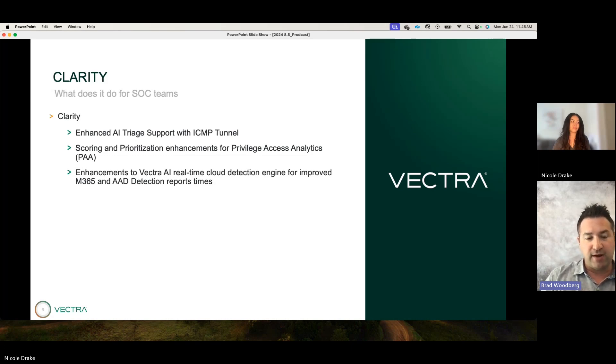The next area is around our PAA detections — this is a family of detections that look for when someone has compromised an account or system and starts using it to elevate their privileges. We got a bunch of customer feedback on how to improve the signal around PAA detections, so we've adjusted the scoring algorithm so that when PAA detections fire, they have a more desirable effect on scoring and prioritization.